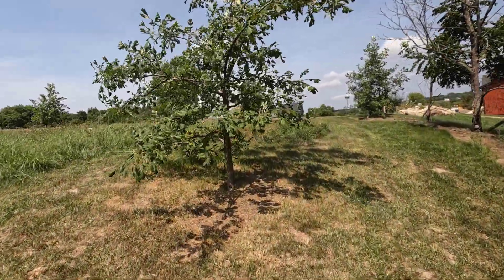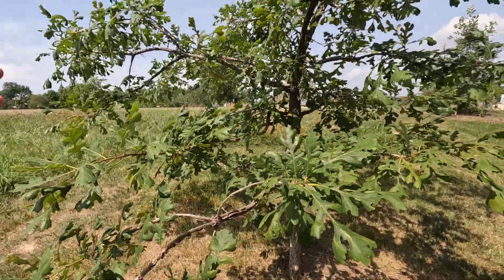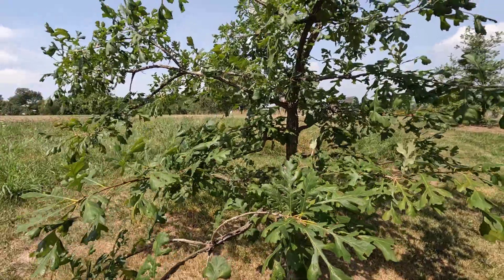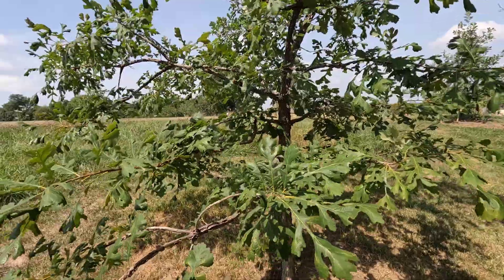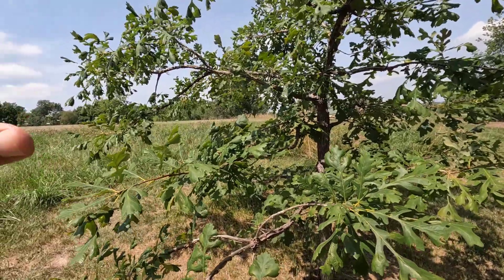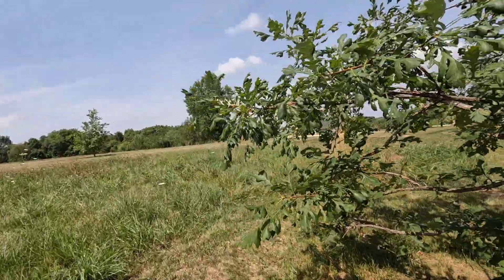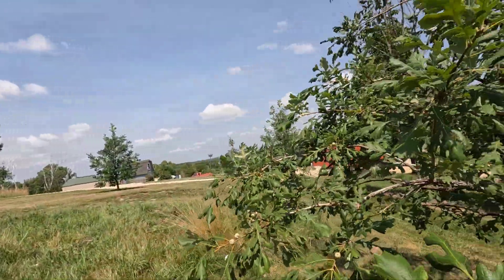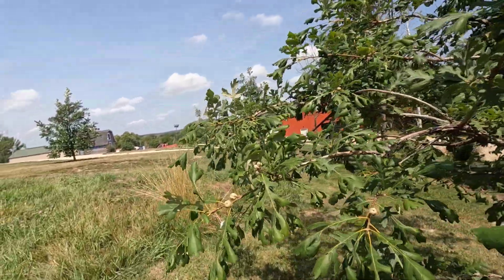The main reason I wanted to get this on film is because I could not find anywhere on the internet that a bur oak can produce acorns this young. None of the articles mentioned anything like that — they all said 35 years. The youngest age mentioned for any oak tree to get acorns was five years, but we don't even have that type of oak around here.